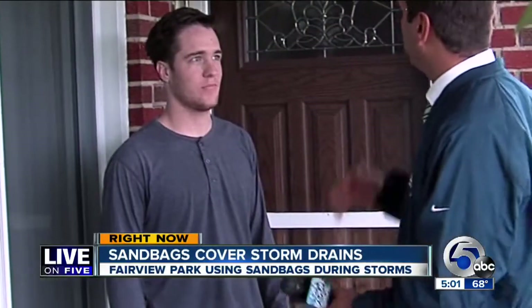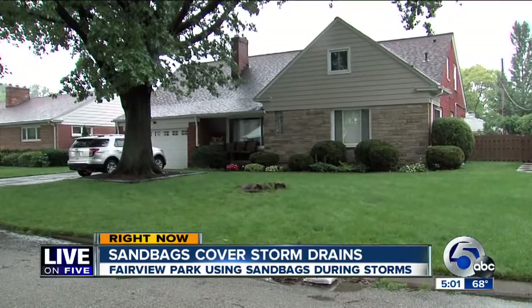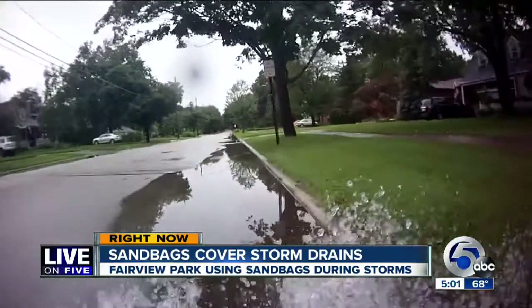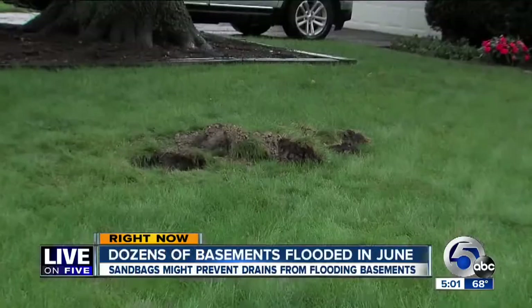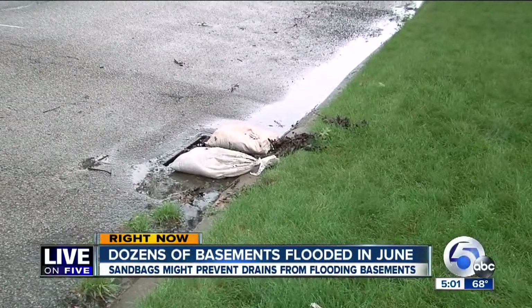I thought I was going to wake up to flooding today, to be honest. Tim Donilon is smiling today, relieved his Parkwood Road home didn't flood again after more heavy rain overnight. You never know which type of storm is going to get to the basement. After torrential rain in late June, 75 homes in Fairview Park had to clean up flooded basements.